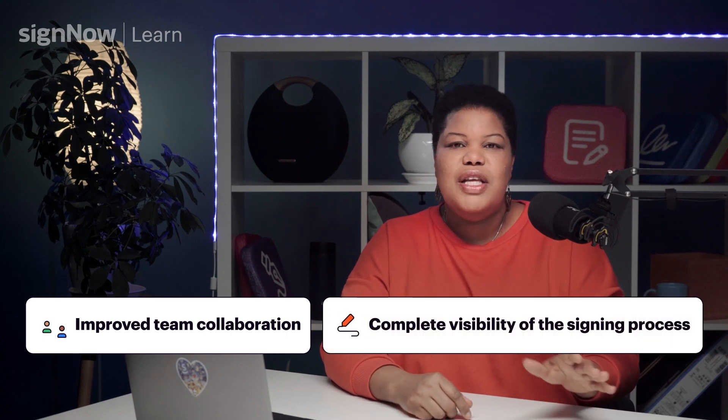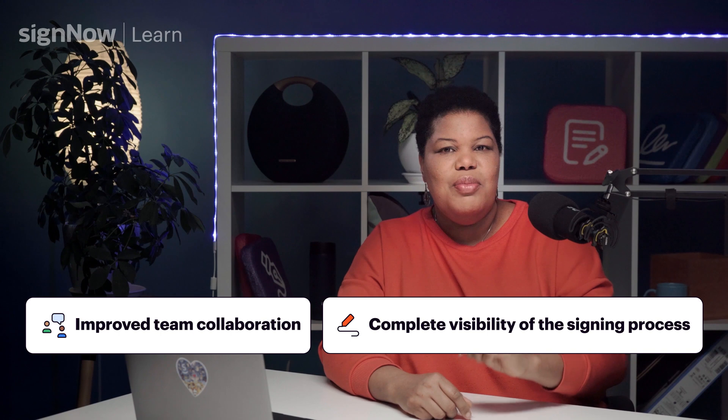For you and your team, this means improved team collaboration and complete visibility of the signing process.